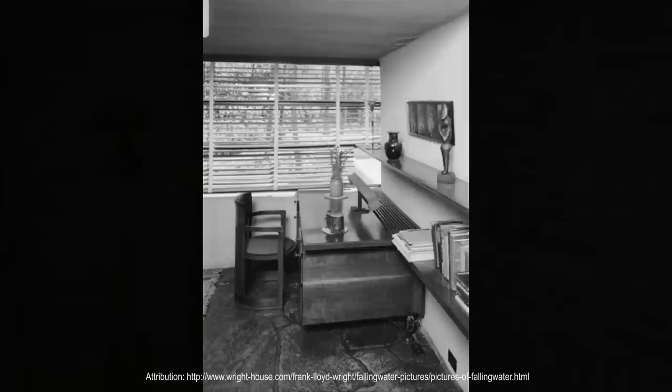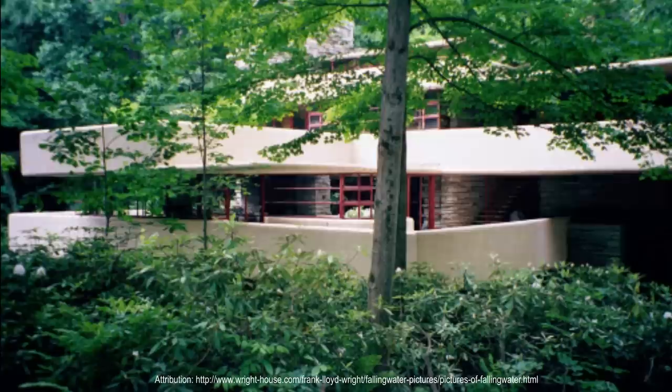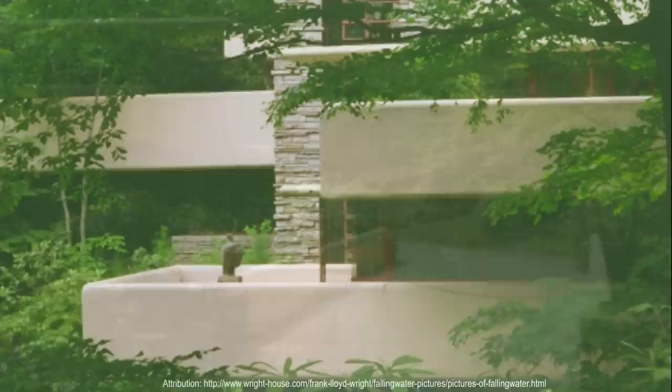From the cantilevered living room, a stairway leads directly down to an isolated platform at the stream below. A connecting space links the main house with the guest and servant level. A natural spring drips water inside, which is then channeled back out. Bedrooms are small with somewhat low ceilings to encourage people outward toward the open social areas, decks, and outdoors. Bear Run and the sound of its water permeate the house, especially during the spring when the snow is melting.